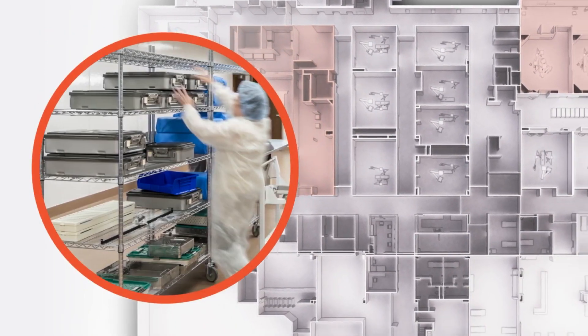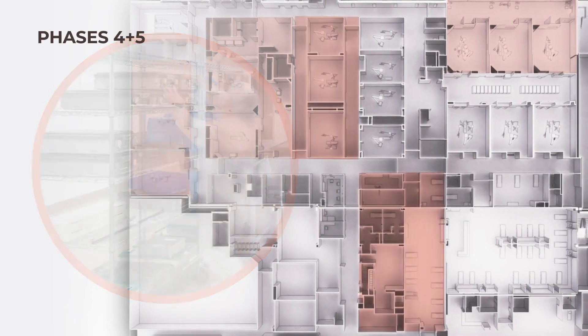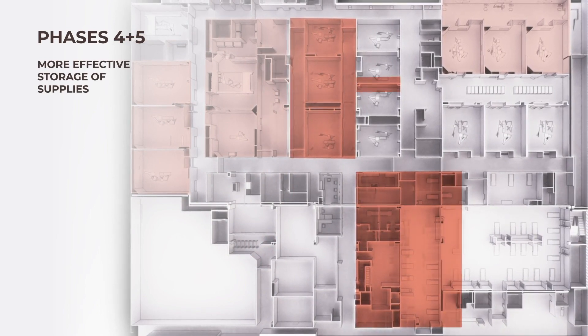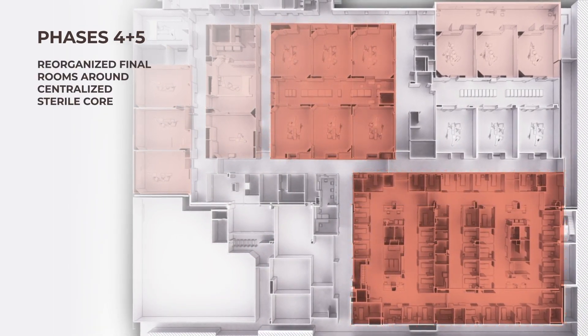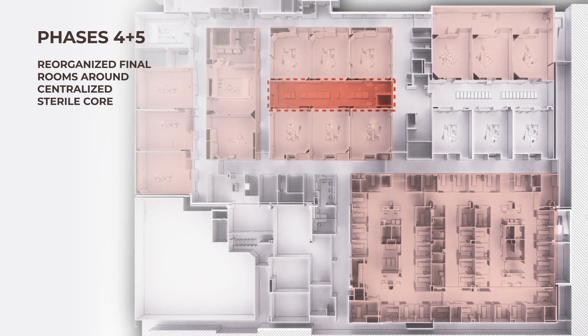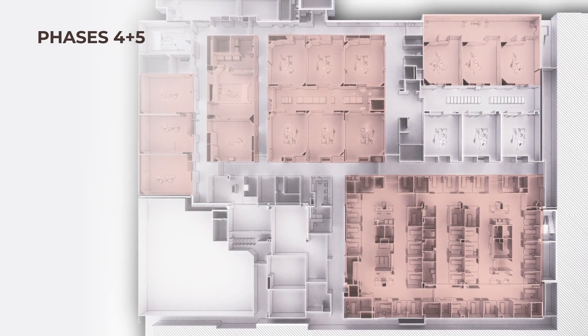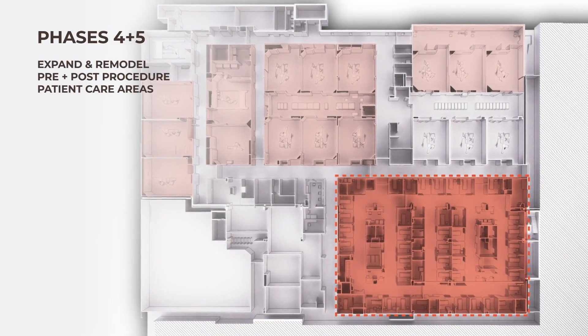Efficient storage and distribution of supplies is key to any surgery department. With the fourth and fifth phase of the project, we addressed the inadequacies of the existing storage locations. We removed smaller constrained corridors and reorganized the final rooms around a centralized sterile core. These final phases also provided opportunity to expand and remodel the pre- and post-procedure patient care areas.